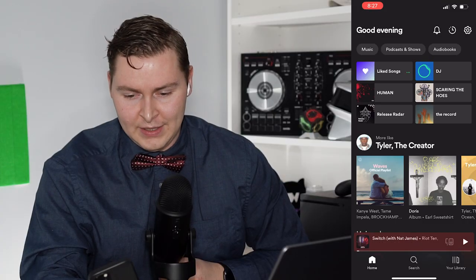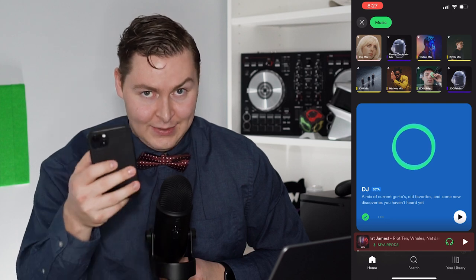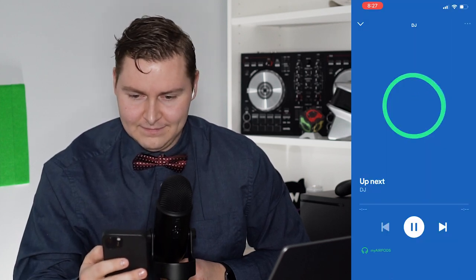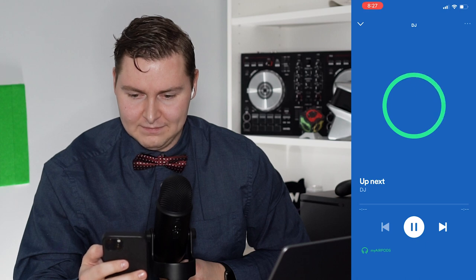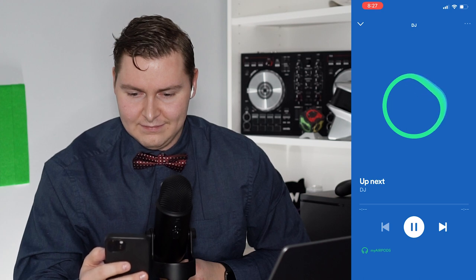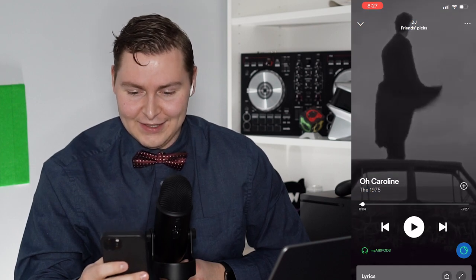So let's open up the Spotify app here and show you what I mean. If I tap the music tab, it says DJ right here. Let's see what happens when I tap it. Up next: 'I see you've done a blend before with some friends on Spotify. I got some songs those friends have been listening to lately. Something from The 1975 up first.'